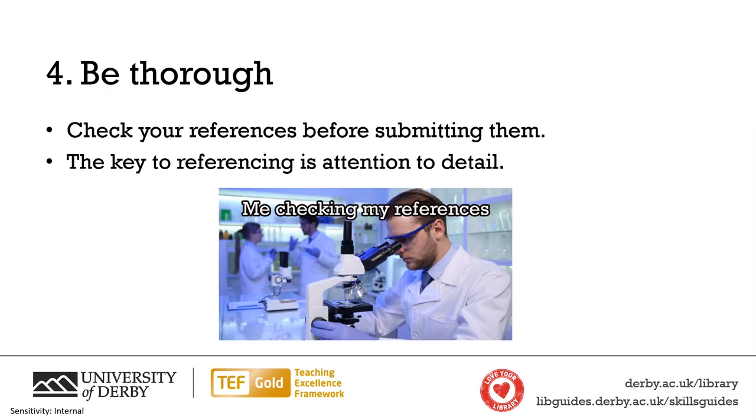With referencing, the devil is in the detail. Therefore, we recommend that you're thorough and check each reference before you submit your assignment. Double check your spellings, double check your links, and double check any dates that you've included. Check that your reference includes everything that it needs to and is in the right order. This is crucial to do when you have used a reference making software rather than making the references yourself. Whilst we don't advise using reference making software, if you do choose to use one, be cautious that the information is in the right order, fits the reference style, and that you've included everything you need.